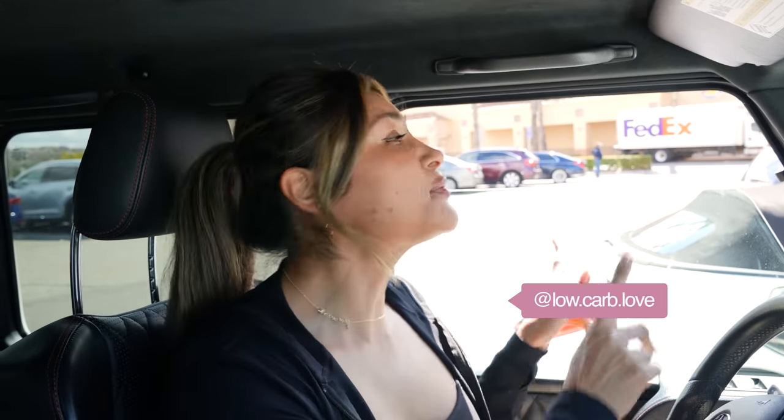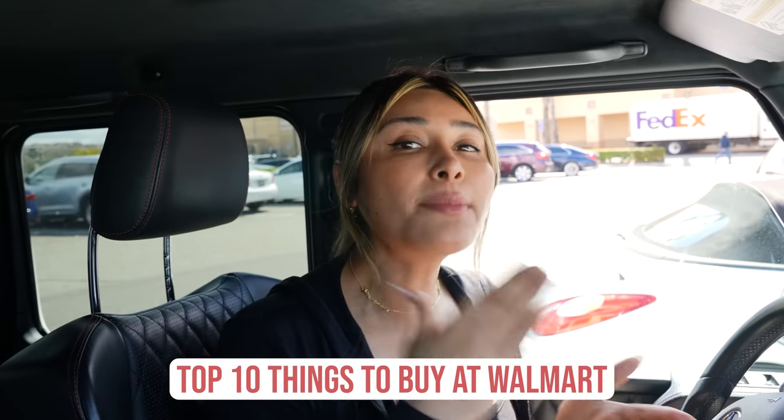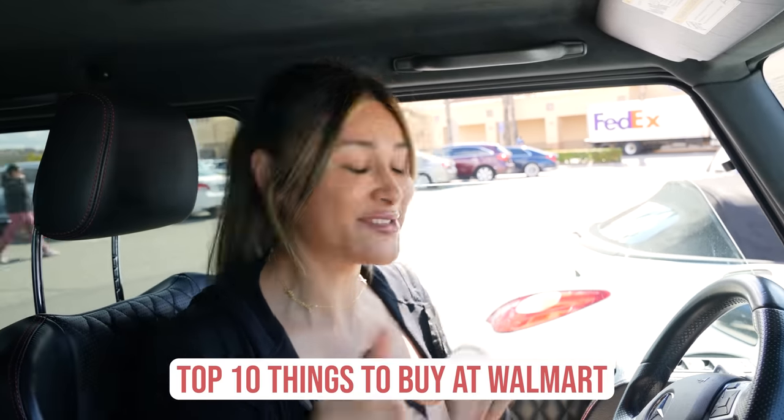Hey guys, welcome back to my channel. I'm Myra from Low Carb Love and we just pulled up to Walmart. I'm going to show you my top 10 favorite things to buy at Walmart. So let's go.